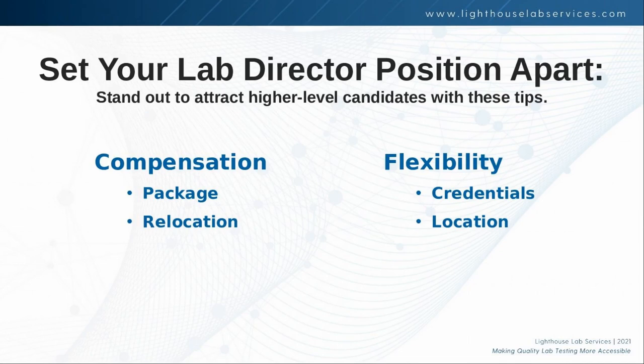Lab directors are also used to seeing a 401k or retirement plan offered, and full benefits, of course, at this level. Relocation is something I encourage my clients to offer for a full-time lab director. This shows upfront investment in the candidate without a huge cost to the company. A relocation package for a lab director is going to be less than $10,000 — a one-time bonus that shows you understand that relocating is not easy, welcomes them to your team, and that cost is usually less than 5% of their salary, and again, it's just that one time.